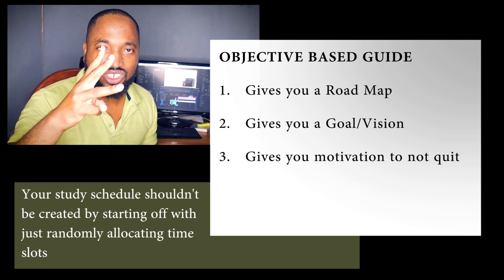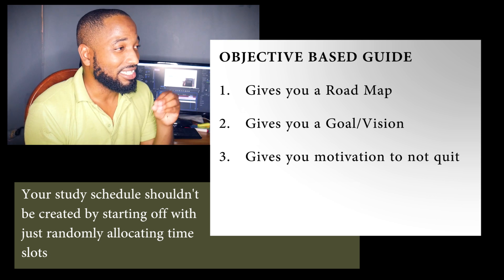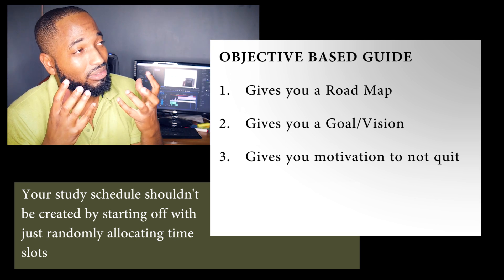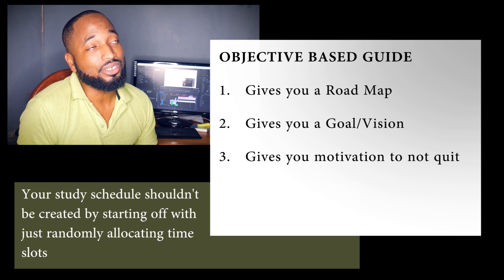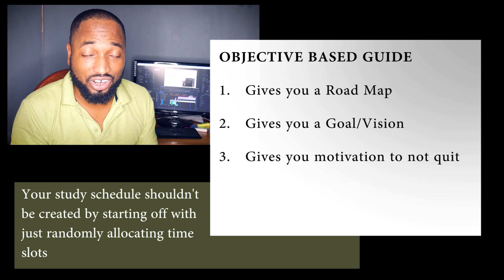The third reason is probably the most important: it stops you from quitting. When you start a time-based timetable, after about three or four days of studying every two hours you lose sight of what you are doing and you stop. Because you don't have a clear objective of what you need to accomplish, you're out in the deep ocean drowning and you don't even know it. But if you set out your objectives, the adrenaline begins to pump — you realize you have all of this to cover and only this amount of time.